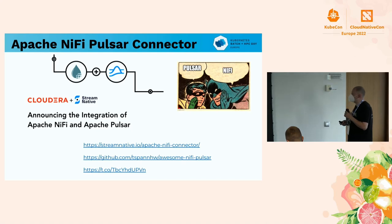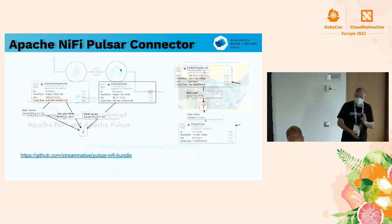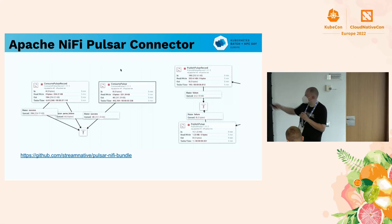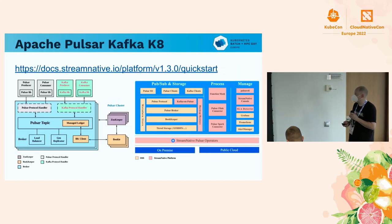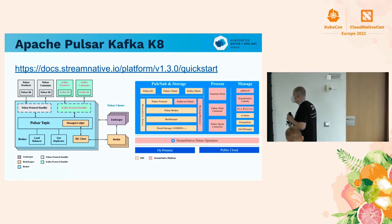We have a native connector that we worked on to make sure we can connect to NiFi. So NiFi gets the data started in the system. You do very simple workflows in NiFi — no coding — and then you've got your data in Pulsar. We have the open source operators and a couple of managed ones depending on how you want to run it.